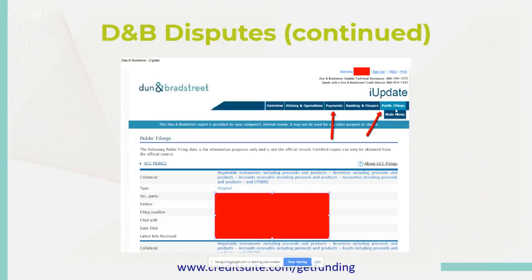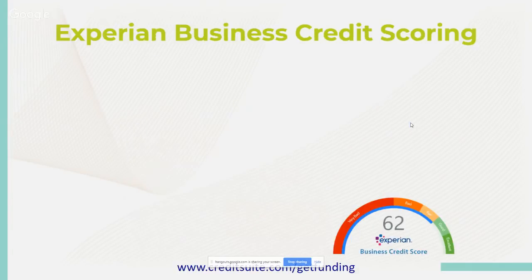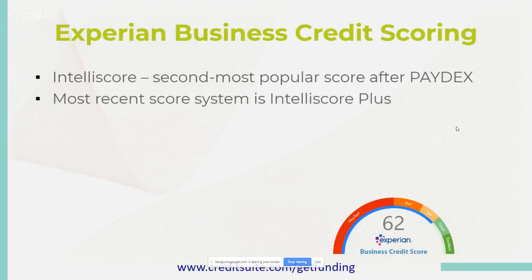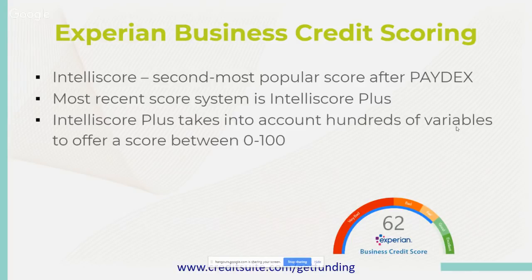Moving on to Experian business credit scoring. Experian's Intelliscore is the second most popular score after Paydex. The most recent scoring system is Intelliscore Plus. Intelliscore Plus takes into account hundreds of variables to offer a score between 0 and 100. It predicts a business's risk of going seriously delinquent — over 91 days late — or having a major financial issue like bankruptcy in the next 12 months.